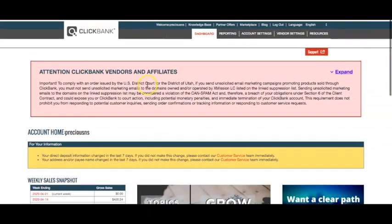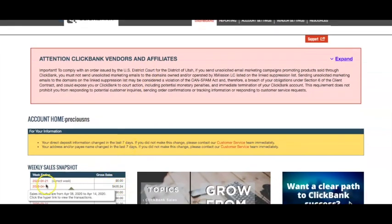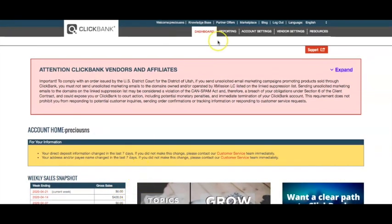Here we are on my ClickBank account. As you can see, it is $420 in a week — we've only just started the new week so I currently don't have any sales yet, but in the previous week you can see that I made $420.